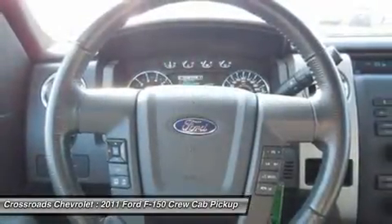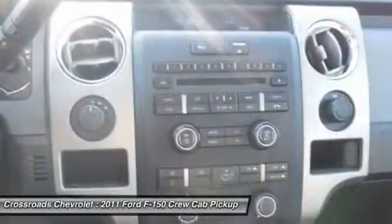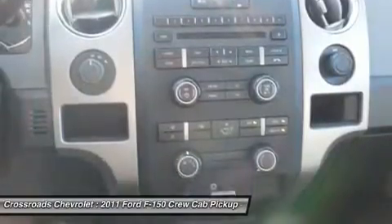Adjustable steering wheel, power windows, power door locks, security system, keyless entry, cruise control, engine immobilizer, AC, power outlet.